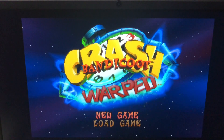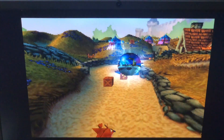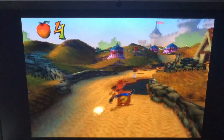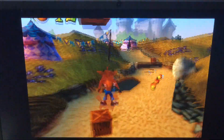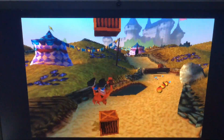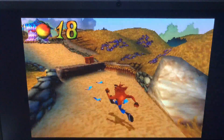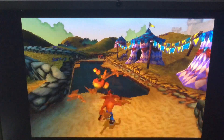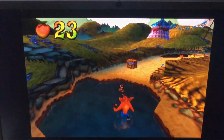Finally, I decided to try out Crash Bandicoot 3: Warped. Without a doubt, this is one of the most visually impressive games on the PS1, and sure enough, it works great here, emulated on the Pinebook Pro. My only complaint is that to my eyes, it looks like the game isn't running necessarily as smoothly as it should be at times, but I think it might be that way on real PS1 hardware as well. And even then, I would really have to be nitpicking to notice. This game is completely playable here on the Pinebook Pro.